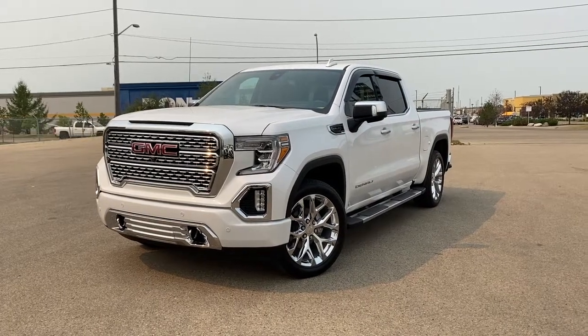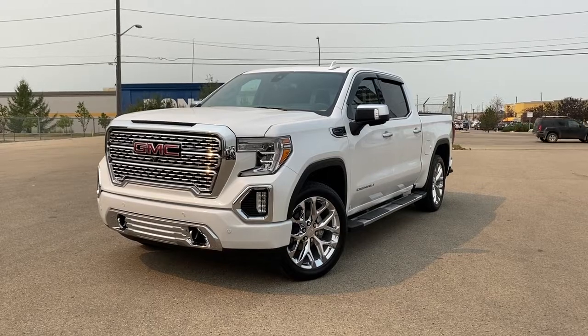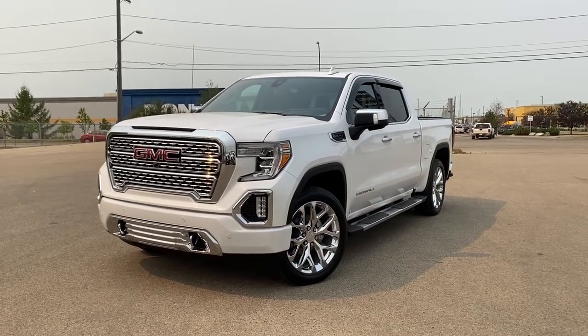Thank you for joining us today at Western GMC Buick. We're located on the corner of 184th Street and Stony Plain Road in Edmonton, Alberta, Canada, or online at westerngmcbuick.com.